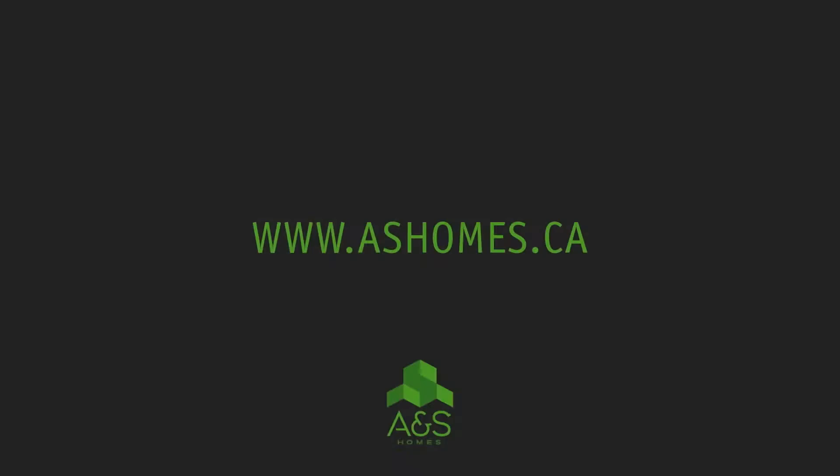For more information, please visit www.ashomes.ca.